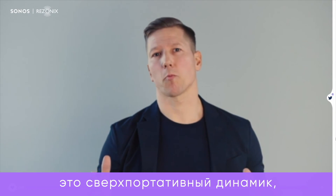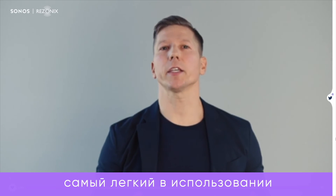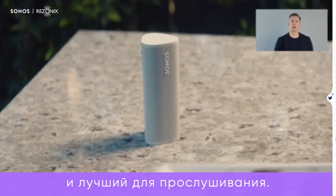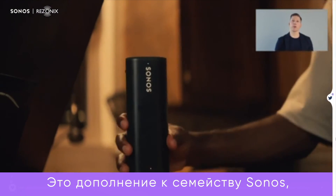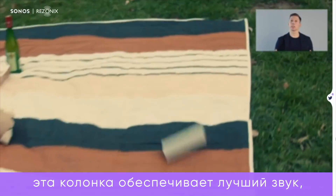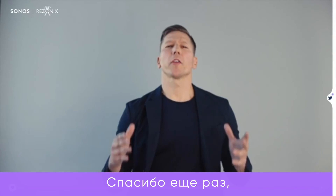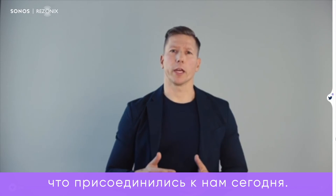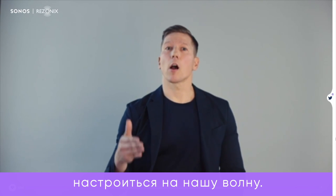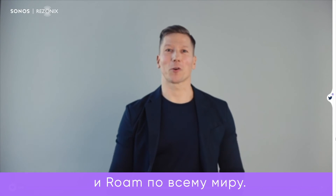It's the ultra-portable speaker. The fastest to set up, the easiest to use, and the best to listen to. It is an addition to the Sonos family unlike any other, and a speaker that brings the sound that matters the most anywhere you go. Thank you again for joining us today — we're so glad you could tune in. In the coming months, we look forward to seeing you and Roam out in the world.